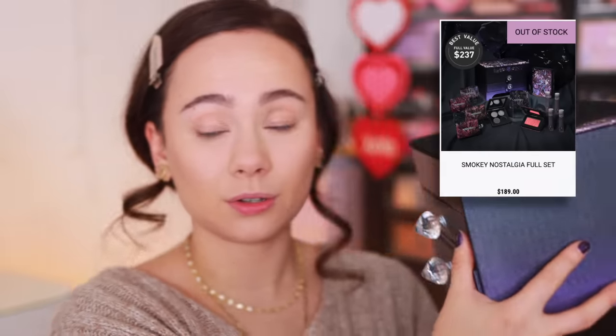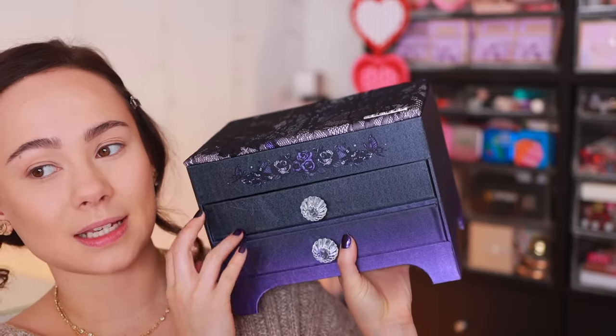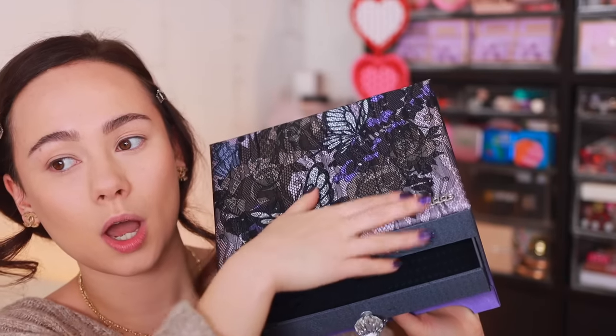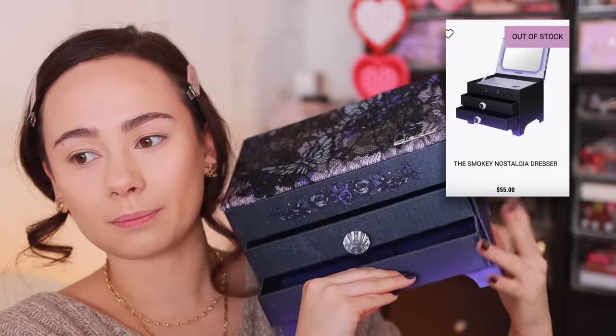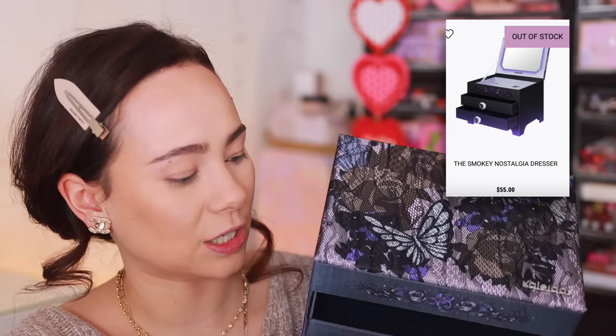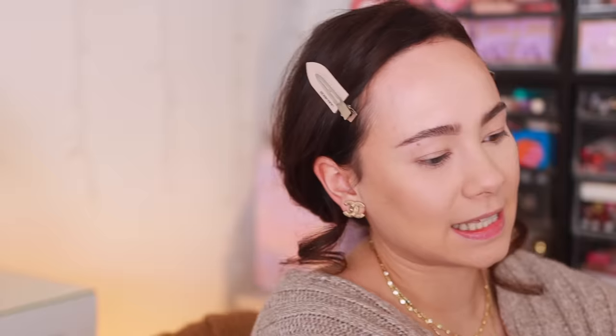I think a lot of you, especially those with similar tastes to me who love those cool-to-neutral looks, are really going to love this collection. You're able to buy the entire set like the PR set I received for $189, and it comes in this really cool vanity box — I love when Kaleidos comes out with these. I'll have timestamps to each of the products if there are specific ones you want to see.